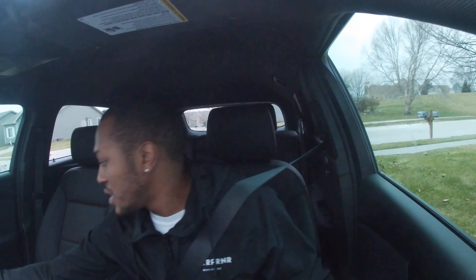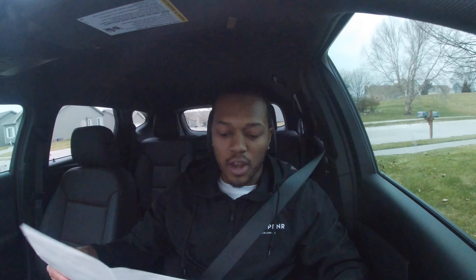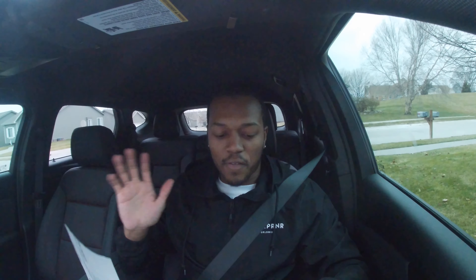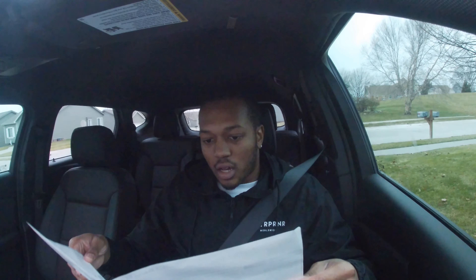So my fuel economy right now: 1,311 miles in, I'm getting 18.4 miles per gallon. That's right on target — it's 18 city, 25 highway, 21 combined. This is mostly city driving, other than maybe 300 highway miles. I kind of wish I was more in the 21 miles per gallon range, but I guess for the way I drive — kind of aggressive with city driving — that's what I'm gonna get. It is what it is.